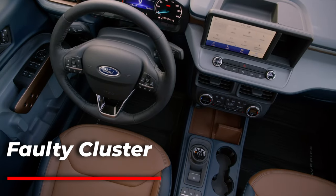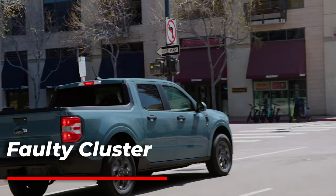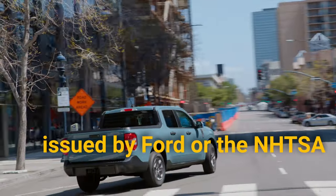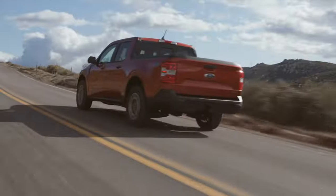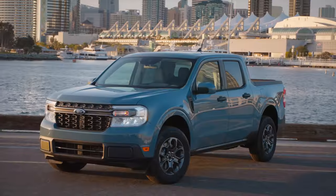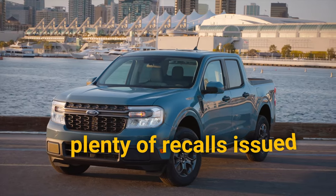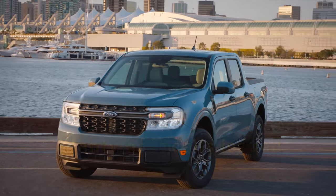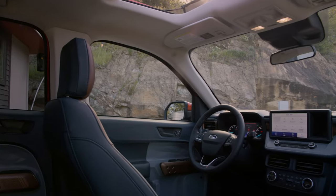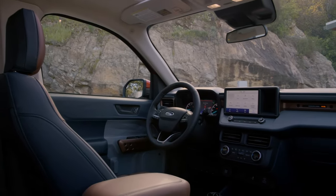When a new model has a problem, these problems are often covered by recalls. These recalls are issued by Ford or the NHTSA. The NHTSA is the main governing body in the U.S. when it comes to highway safety. The Ford Maverick has plenty of these recalls issued over the years, and we are going to cover the most important ones.